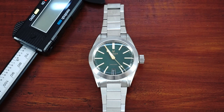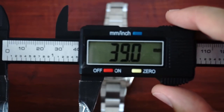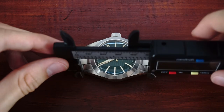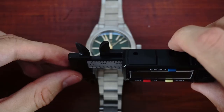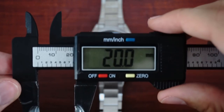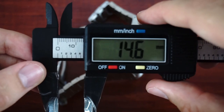To get a feeling for the size of the watch, let's first take a look at the dimensions. The diameter of the watch is 39 millimeters, the lug to lug distance is 48.1 millimeters, the lug width is 20 millimeters, and the thickness of the watch is 14.6 millimeters.